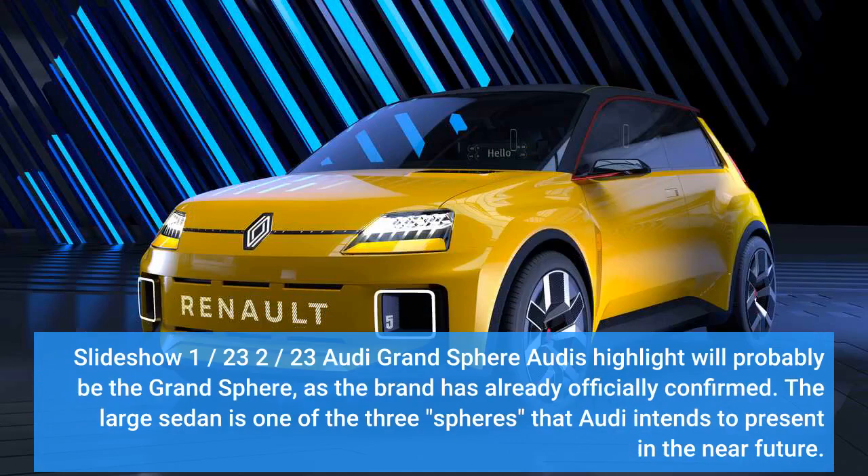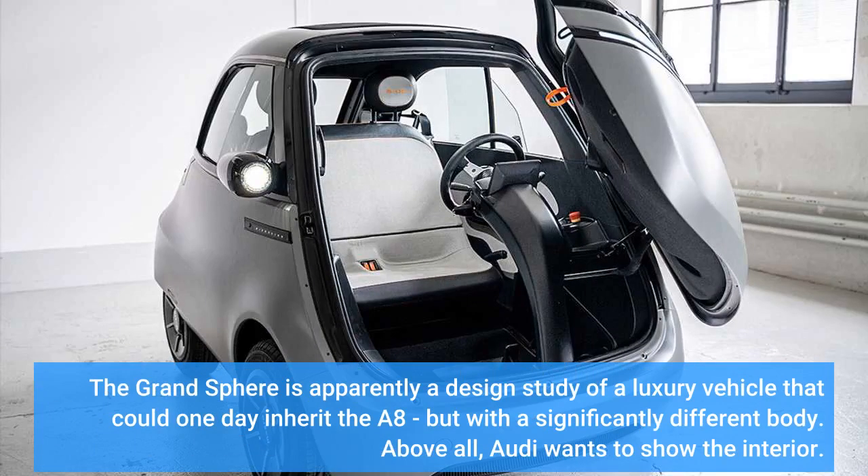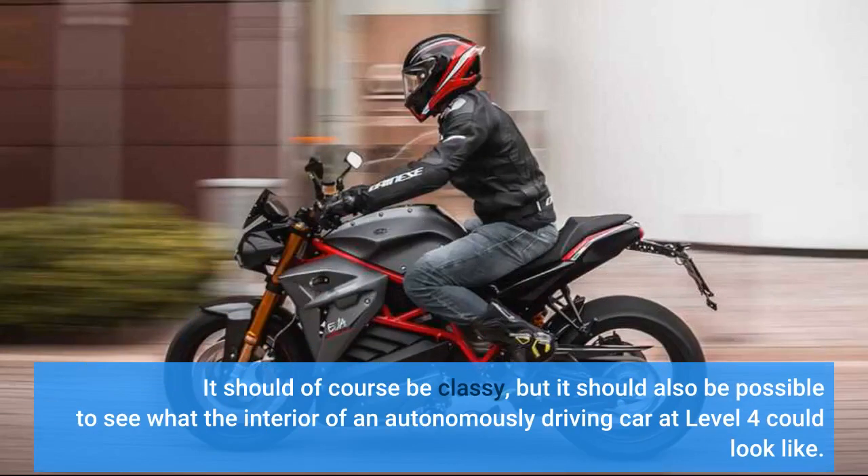Audi's highlight at the IAA will probably be the Grand Sphere. The brand has already officially confirmed this large sedan is one of three sphere concepts Audi intends to present in the near future. The Grand Sphere is apparently a design study of a luxury vehicle that could one day inherit the A8, but with a significantly different body. Above all, Audi wants to show the interior — it should be classy, but also demonstrate what the interior of an autonomously driving car at level 4 could look like.